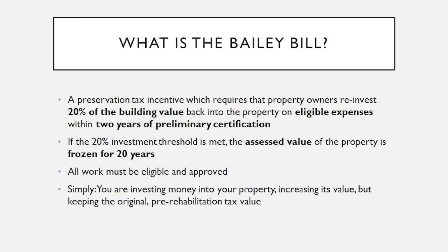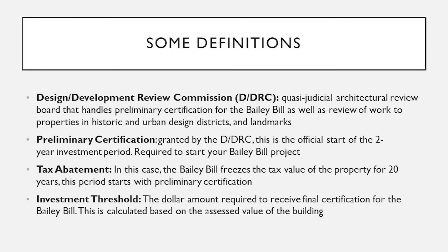All of the work that you do for the Bailey Bill should be eligible and approved before it starts. Put simply, you're investing money back into your property, increasing its value, and it keeps the original pre-rehabilitation tax rate. The Design Development Review Commission is our architectural review board, and they handle reviews of the Bailey Bill. Every time we have an application come in, we're helping people through that process and sending it to our commission for official approval.